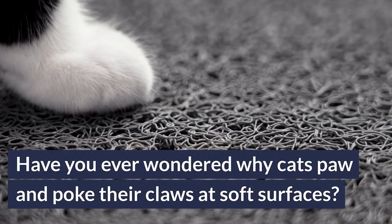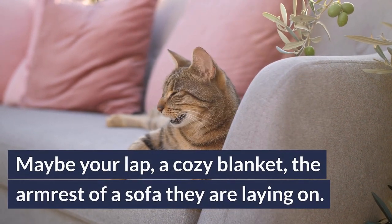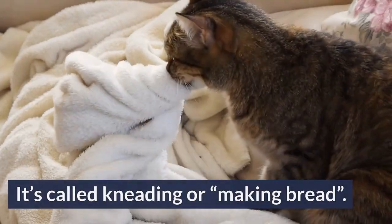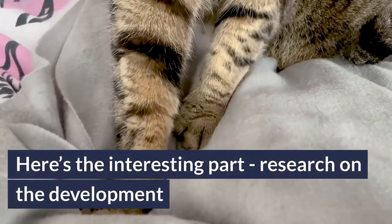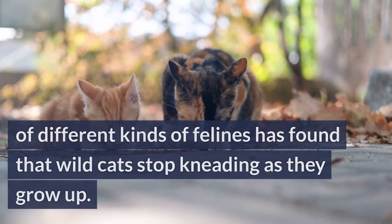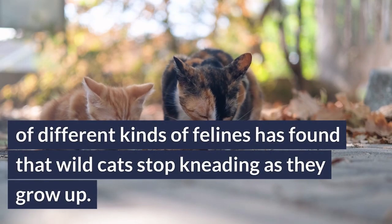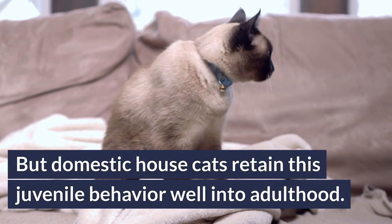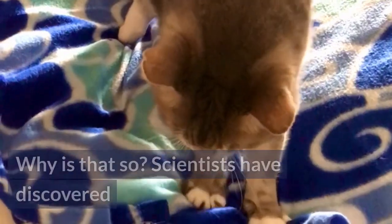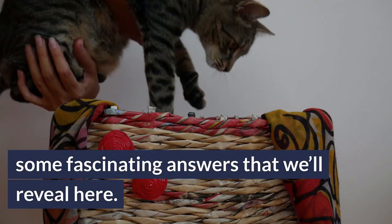Have you ever wondered why cats paw and poke their claws at soft surfaces? Maybe it's your lap, or a cozy blanket, or the armrest of a sofa that they're laying on. It's called kneading, or making bread. Research on the development of different kinds of felines has found that wild cats stop kneading as they grow up, but domestic house cats retain this juvenile behavior well into adulthood. Why is that? Scientists have discovered some fascinating answers that we'll reveal here.